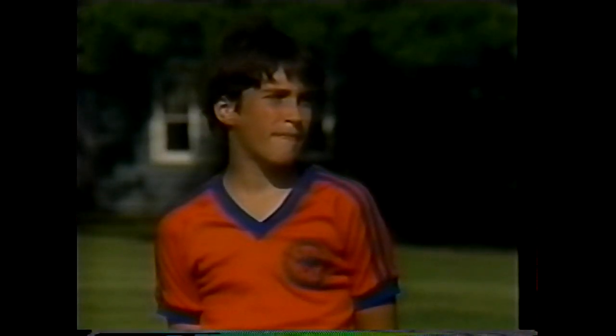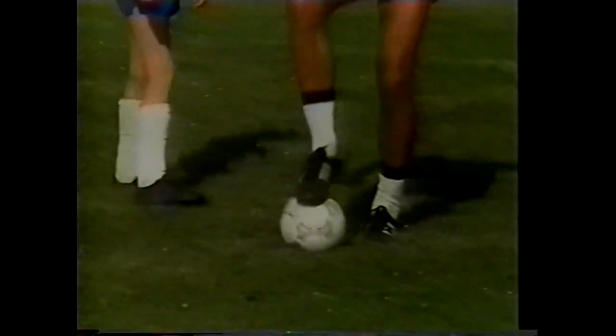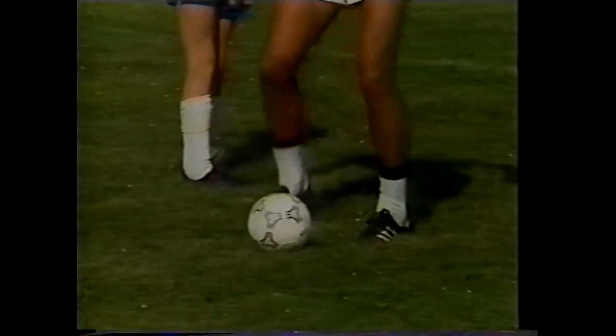Jeff is asked to repeat the same thing but slower — going side to side first, a little bit slower, and then backwards. Turn, and go backwards the other way.